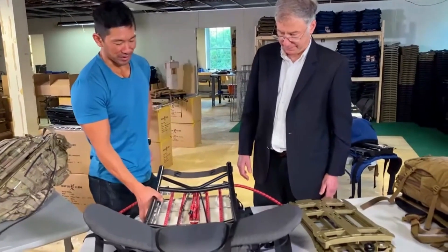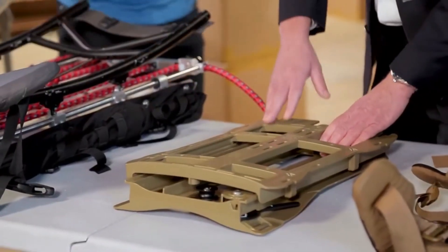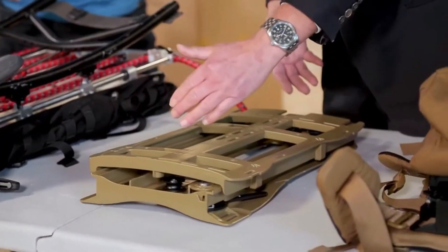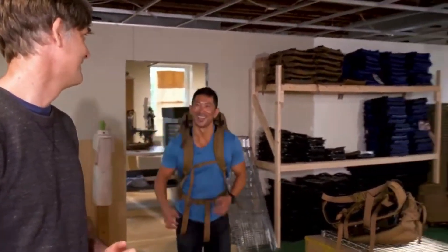When utilizing Hover Glide, both the back and legs experience far less fatigue, enabling users to embark on longer and more exhilarating trips. The backpack's secret lies in its frame, allowing it to effortlessly glide like a rail. Hover Glide is available in four different sizes, catering to various preferences, and its price ranges from $400 to $470.